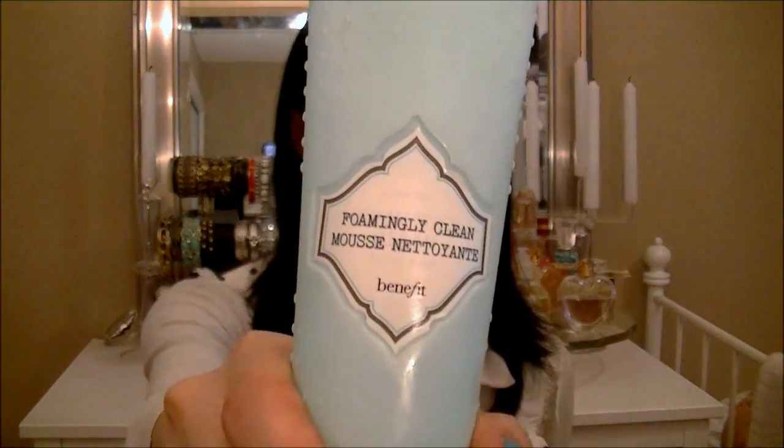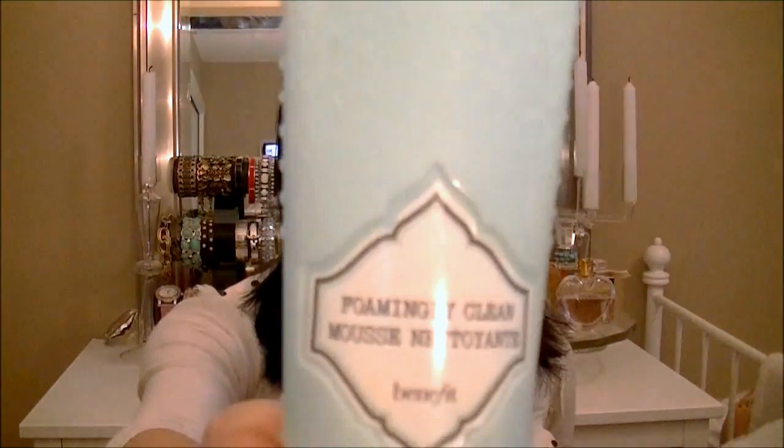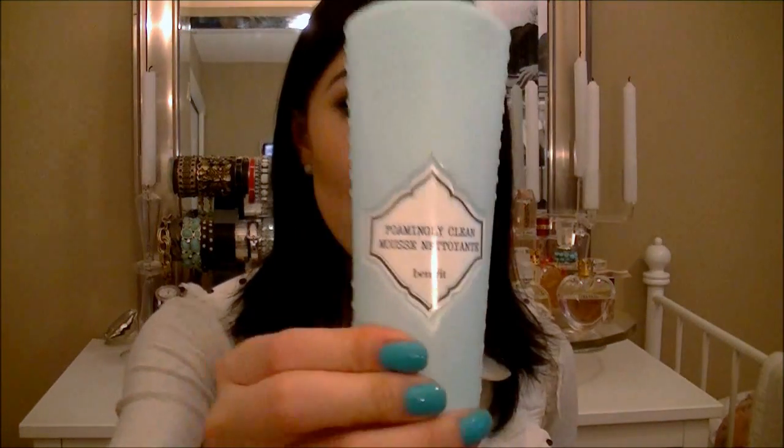The next product is my foaming cleanser by Benefit Cosmetics. I love all their skincare line — I use all of it. I use this at the end of the day when I want to take my makeup off. I feel like foam cleansers get rid of makeup really well. This is one of my favorites. It's not harsh — you put it on and I can even open my eyes; it won't burn them.